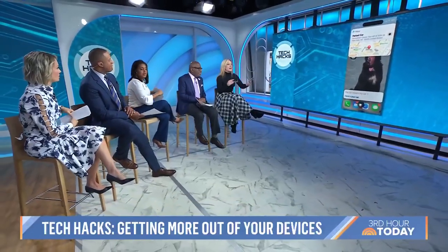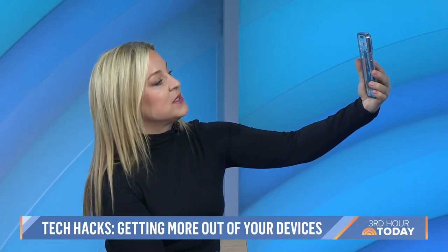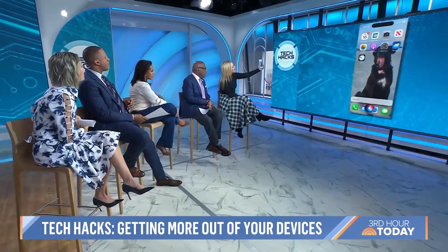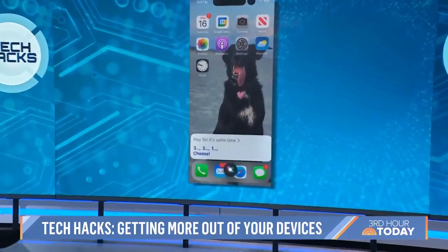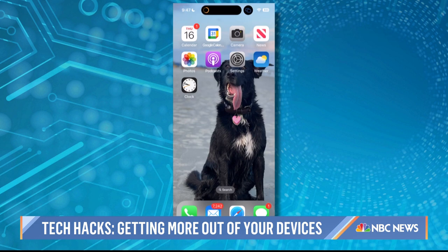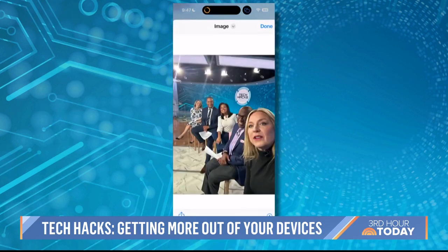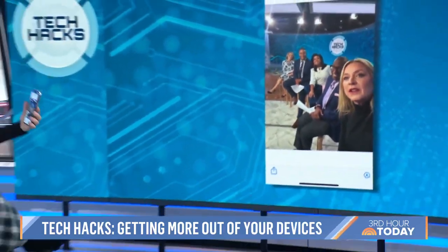Now the selfie hack. Worst thing about selfies — you've got to hold it, selfie arm, and push the button at the same time. This is a shortcut. You add a selfie shortcut, then you say, 'Hey Siri, it's selfie time.' She counts you down and takes the selfie — I call her 'she' because we're very close now. It takes just a second, and it automatically saves in your photos.